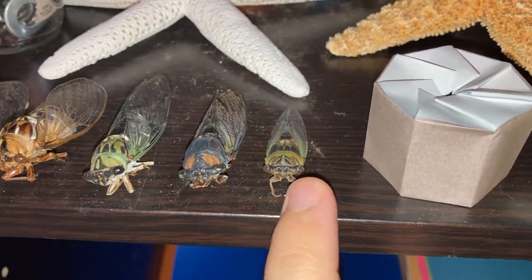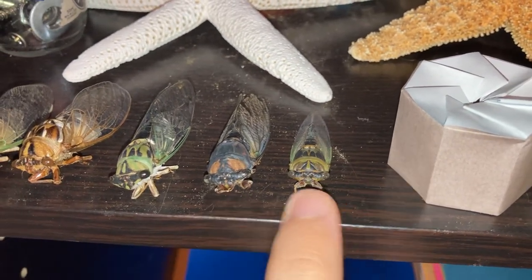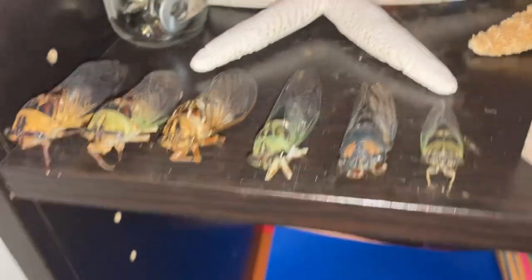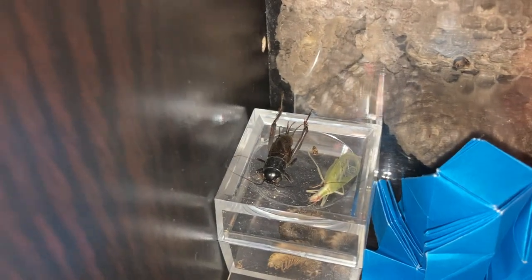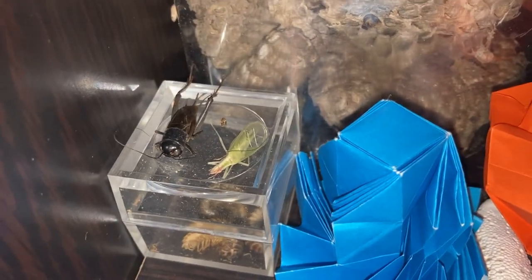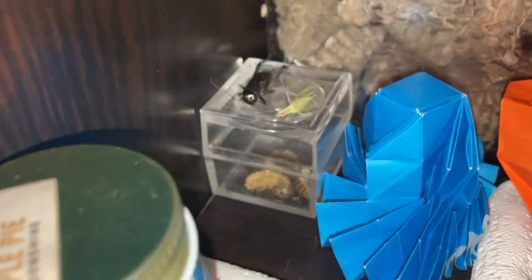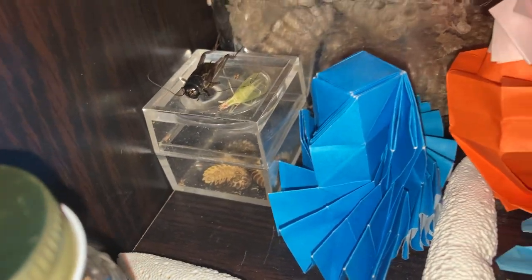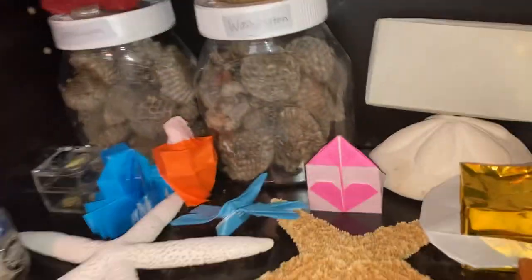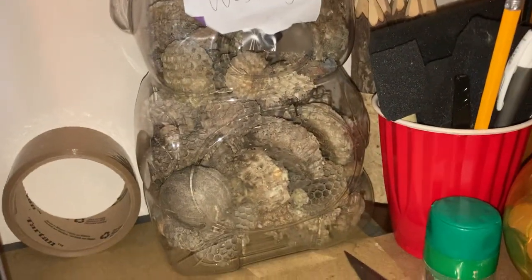I need to look up what these two kinds are called. Right back here there's a field cricket, and right next to it is a tree cricket. Inside of that box right there are some millipedes. And right here is an animal cracker jar I filled up with nests.